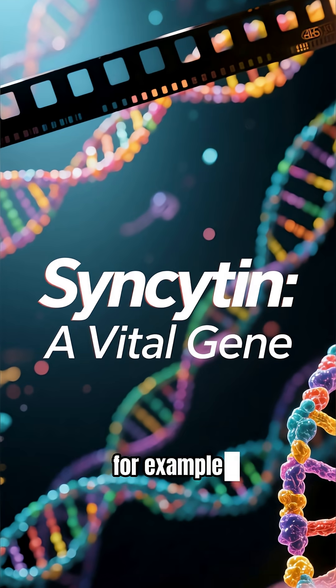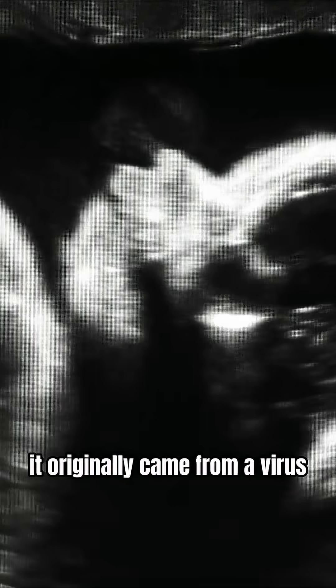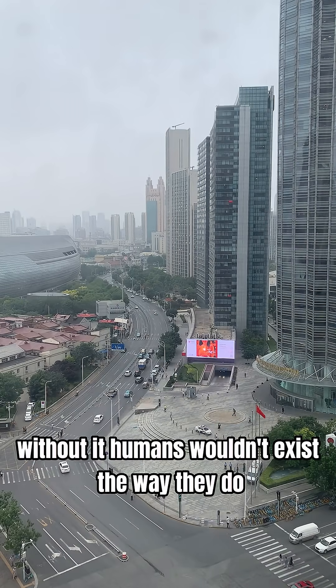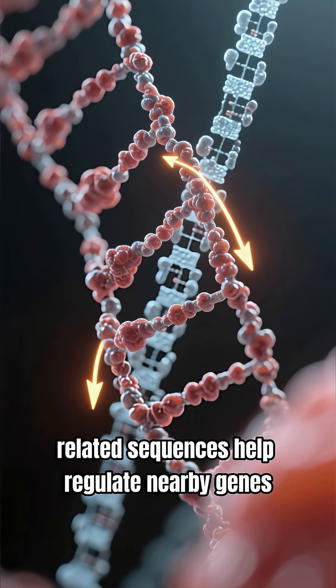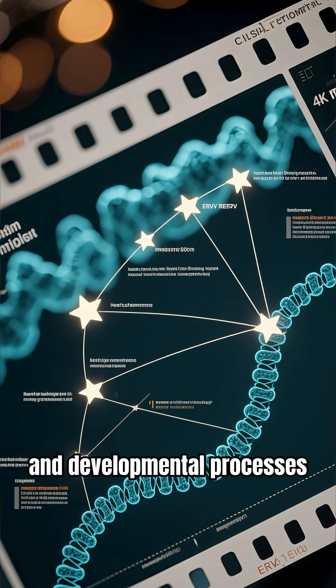For example, one of the most important is a gene called Syncytin. It originally came from a virus, but now it's essential for building the placenta during pregnancy. Without it, humans wouldn't exist the way they do. Other ERV-related sequences help regulate nearby genes, especially in the immune system and developmental processes.